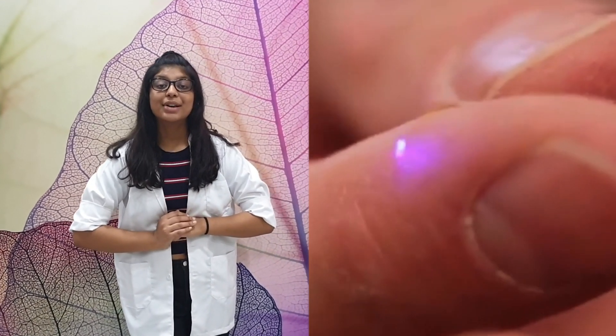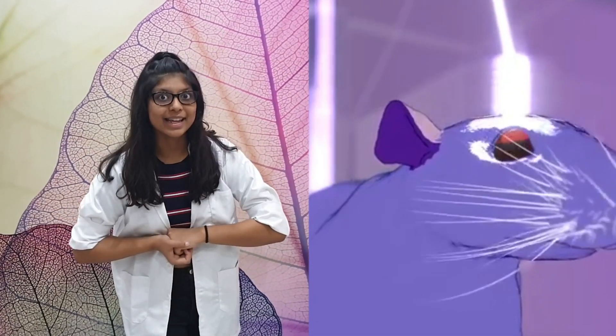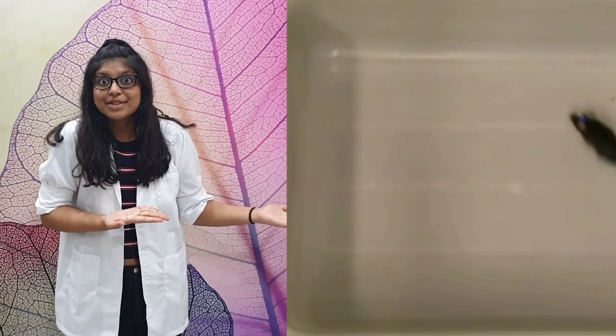Researchers were now able to control the motor movements of the mouse with the help of light. The mouse would run, spin and walk, all according to the researcher's demands.